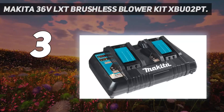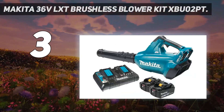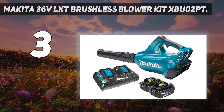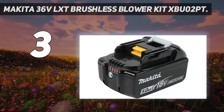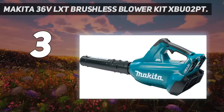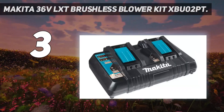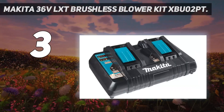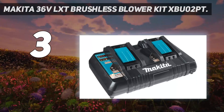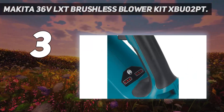This leaf blower finished close to the top of the group and holds its own with the top products we have tested. If you already have a collection of Makita 18-volt batteries, they will work in this leaf blower too, extending the life and value of all your batteries. The convenience of having a solitary battery system across all your tools is undeniable, but the Makita 36V LXT Brushless does have some drawbacks — the two-battery requirement means you need to charge two batteries at once.